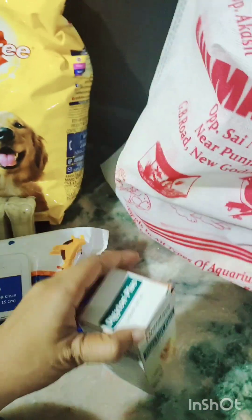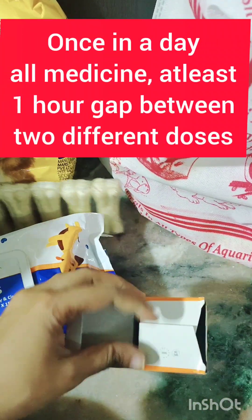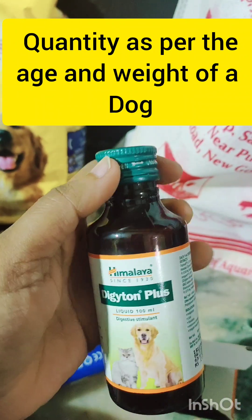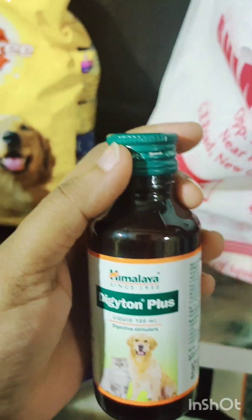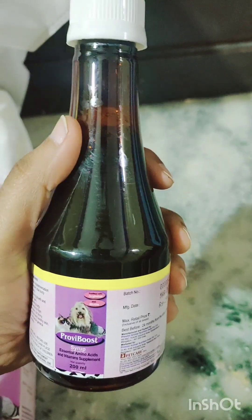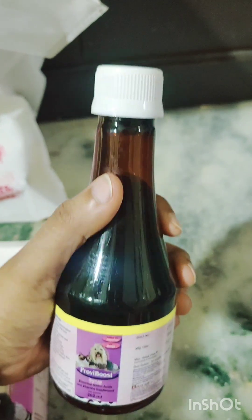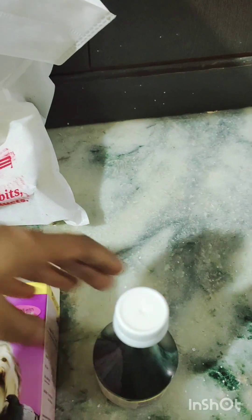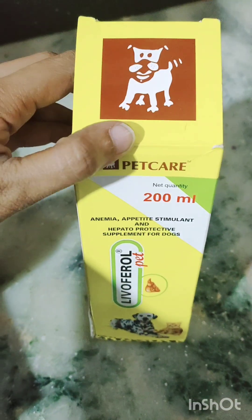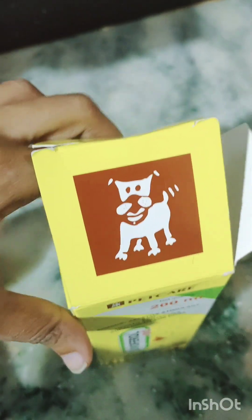This medicine is for gastric purposes. Since antibiotics are there, he has this medicine for the gastric purpose. This is a vitamin syrup. Here is the dose for him, which has to be given once a day. All these medicines have to be given once a day.